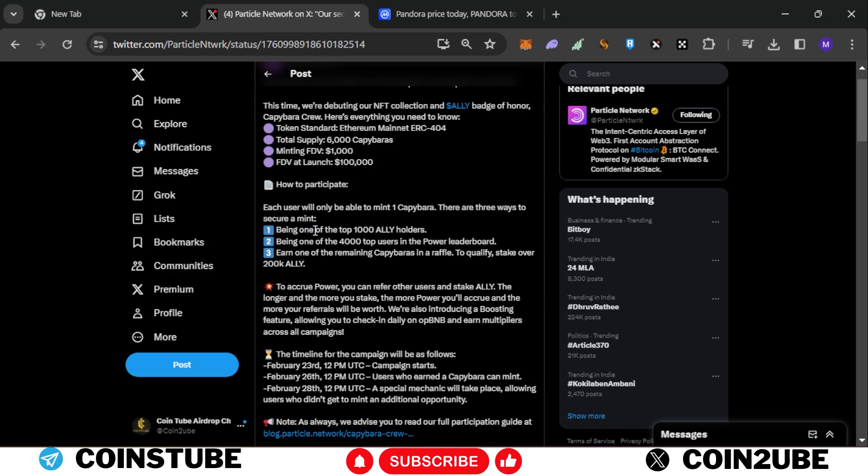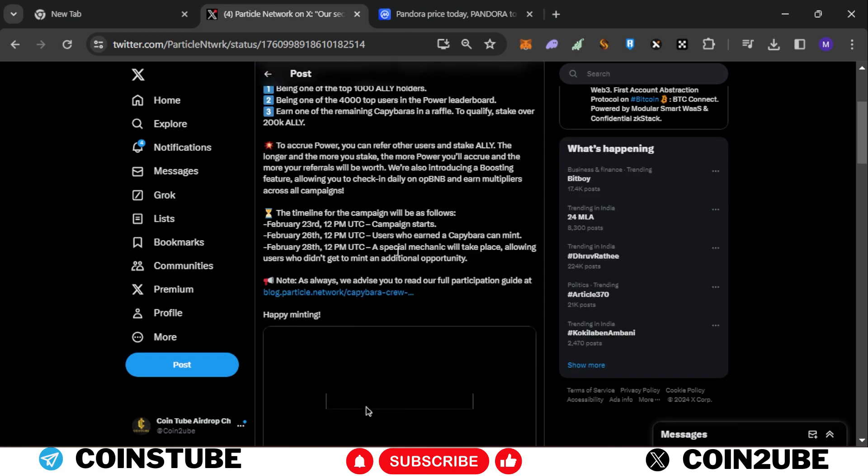To be eligible for the mint, you need to be in the top 1,000 ALLY holders, which is a difficult criteria. However, you can also complete two easier tasks: be in the top 4,000 users in the power leaderboard, or stake around 200,000 ALLY tokens to enter a raffle where you can get a chance to win the NFT.